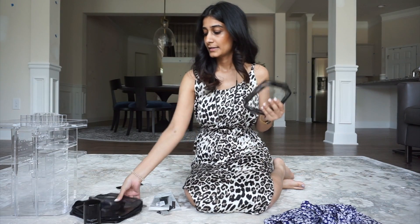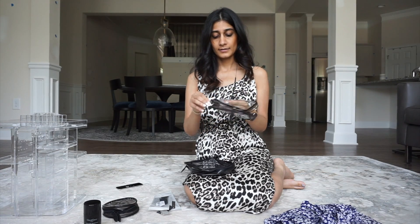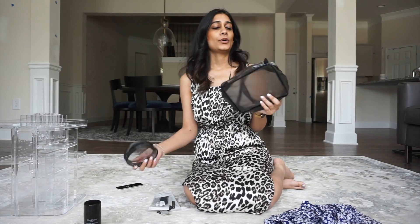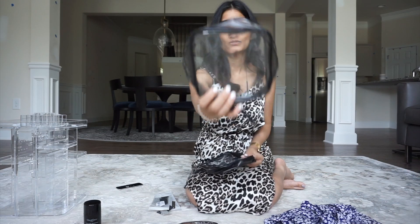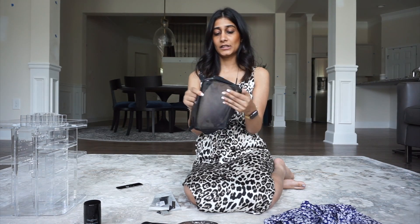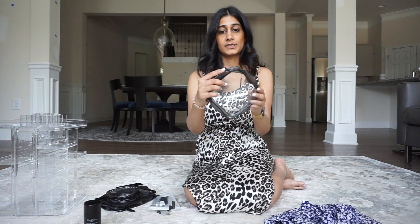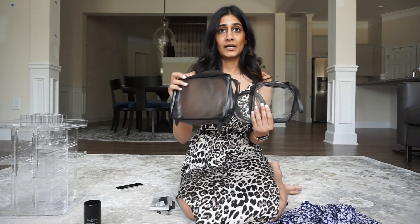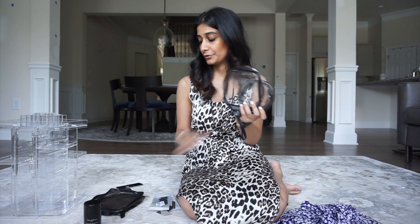The next thing I got is these organizers. I wanted clear organizers — they had some at Target but they were a little pricey and it was just one in a pack. I found these on Amazon and it has a circular one, a square one, and this one. I've been using one for my makeup. One I'm going to use when I travel — I'll put my headphones and cables in it. Same with this one for chargers and things I need. These are great travel and everyday use pouches. I love the clear design because you can see what's inside, and if the TSA ever needs to check your bags, everything is see-through.